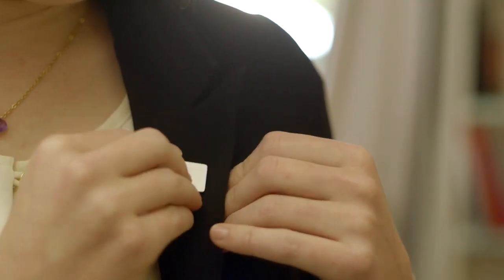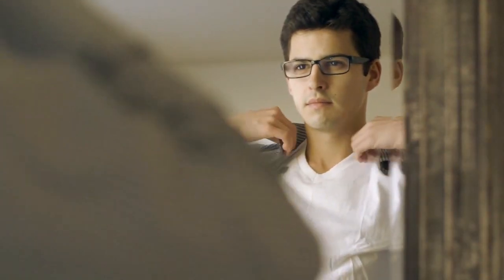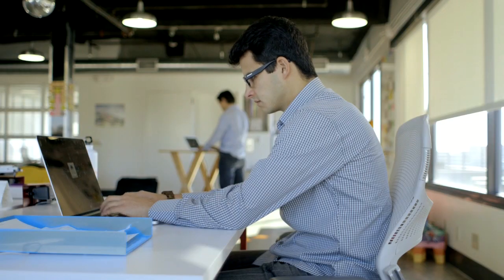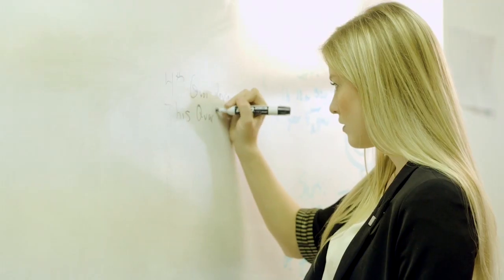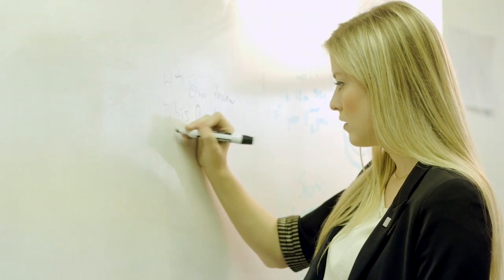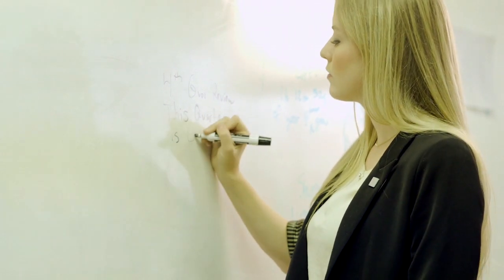It's a magnetic sensor worn like a clasp or lapel pin on your upper body, either as jewelry or hidden under your clothes. Lift tracks your body positions and movements. When you slouch or close off your body, LumoLift provides a gentle vibration to remind you to keep your shoulders down and back and head lifted.